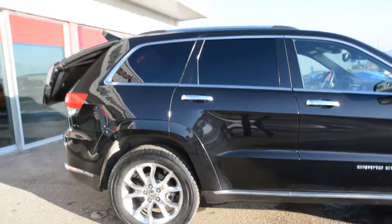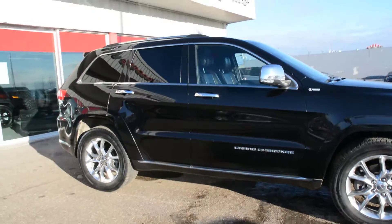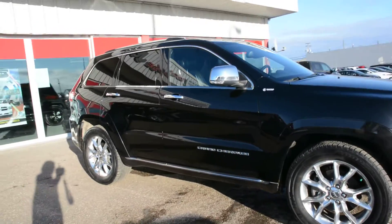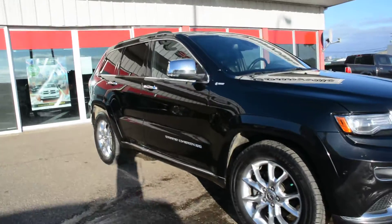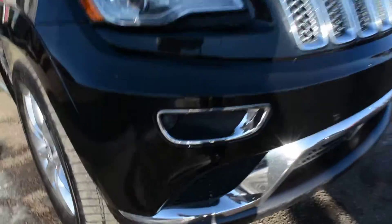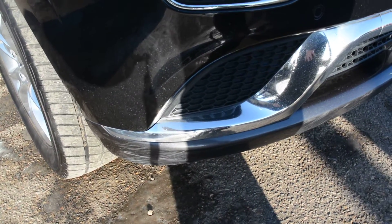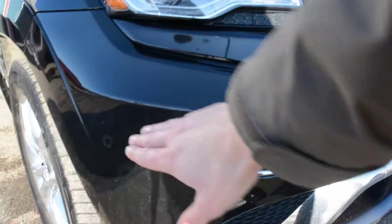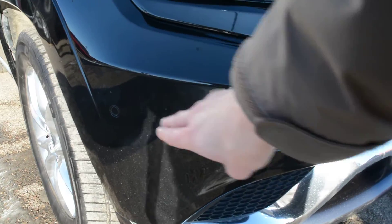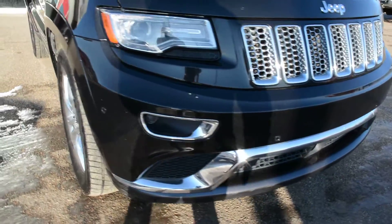As we complete the exterior walk around, the unit is in great condition across the exterior of the model. We will show you it does have some everyday wear and tear just on that front bumper, lower bumper piece there — nothing too major. On the front of the unit you also have your front park assist feature, with those sensors across the front bumper as well.